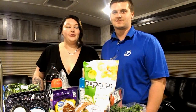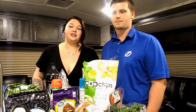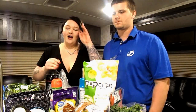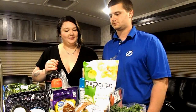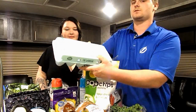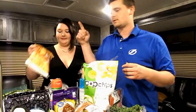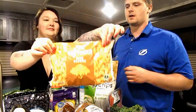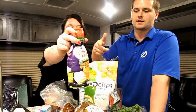We're gonna do a grocery haul from Walmart. We shop at Walmart a lot for our groceries because it's affordable. We get a dozen and a half of eggs because we use them just about every day. We also got some southern style hash browns.